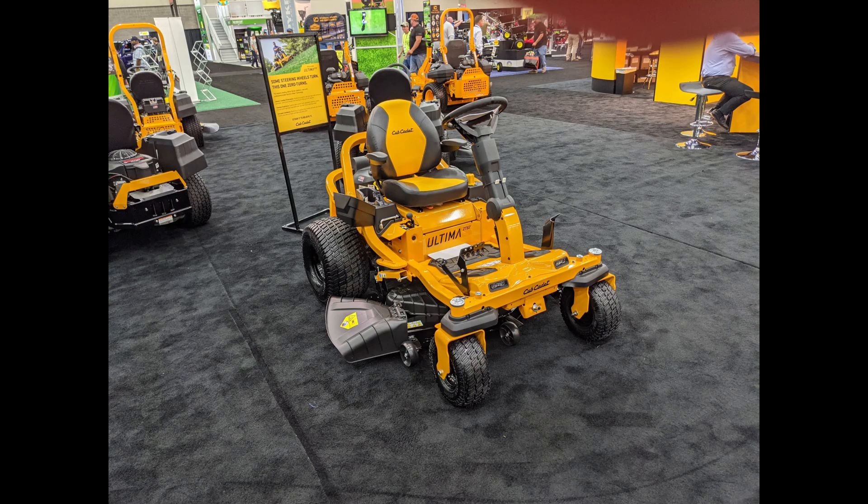Cub Cadet did not bring any snowblowers at all this year. Other MTD brands like Troybilt and Craftsman never come to the show anyway, so you never get to see anything there. Stanley Black & Decker has now purchased MTD, so you may be seeing snowblowers come under some different names such as DeWalt or Hustler. We'll have to see what comes out of this in the next few years.